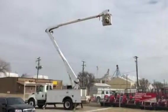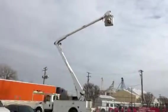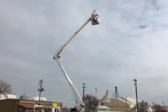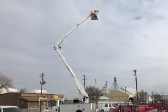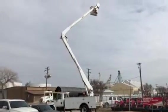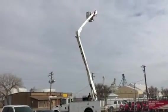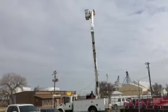Now he's raising the upper boom, and now he's going to rotate it. The rotational function is one of the most expensive functions if it fails. The way you can tell when one is failing is it'll have a notchy, not fluid motion — kind of jerky — or it'll make a lot of noise. This one is very smooth, very quiet, very fluid.